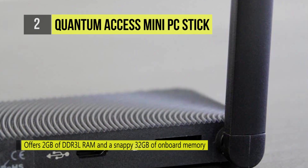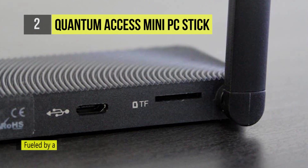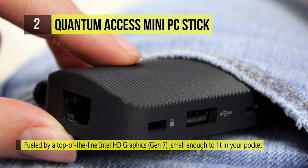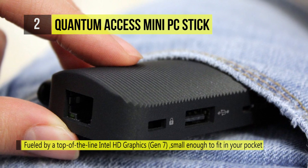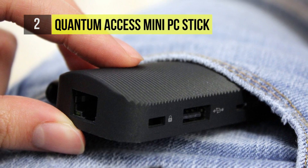With its compact design, the device is small enough to fit in your pocket, making it the perfect computer for travel. Its small form factor allows you to carry this HDMI mini PC with Windows in your suitcase, backpack, or even your pocket.